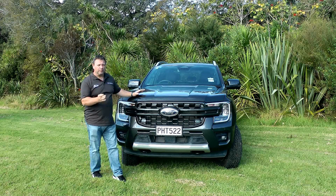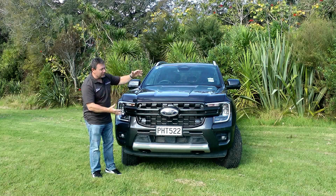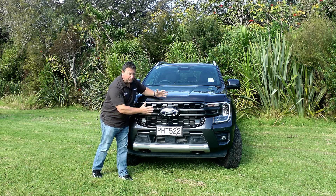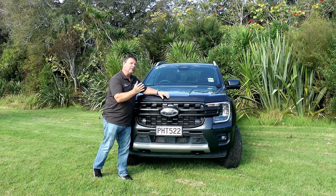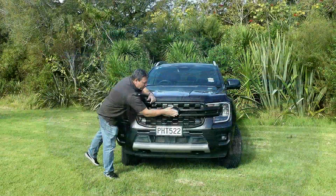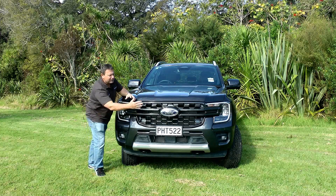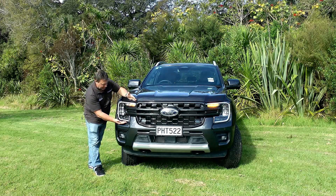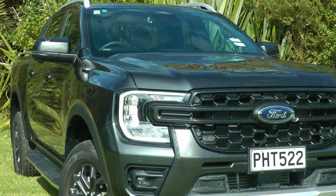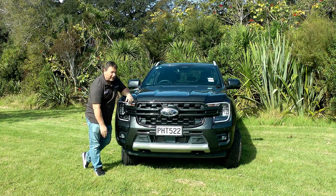Up front, you'll notice it's 50 millimeters wider, so it's certainly more substantial on the road. There's a more dominant, straight-up nose and a taller riding height, which is apparently good for pedestrian safety. You've got a very dominant grille with a striking mesh front, a much bigger Ford badge with a camera below, and C-clamp LED DRLs on both sides. There's also a very small approach angle up front, so it's ready and willing for off-road.